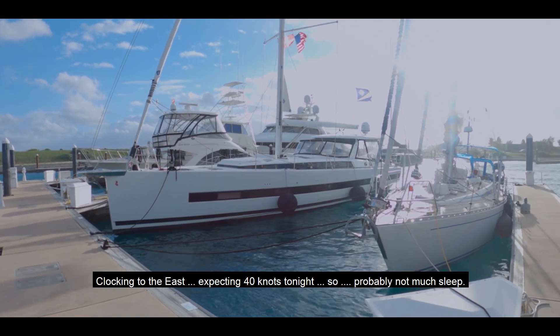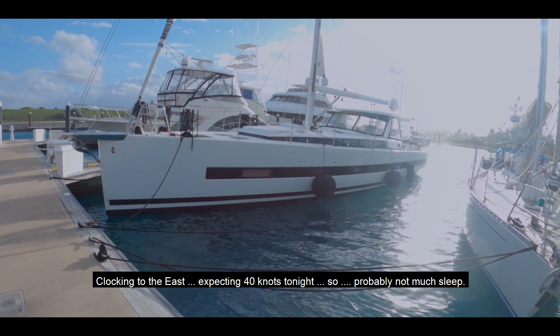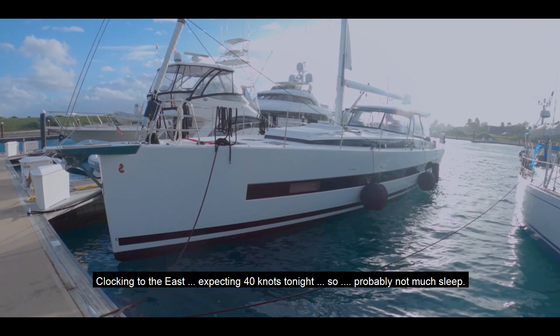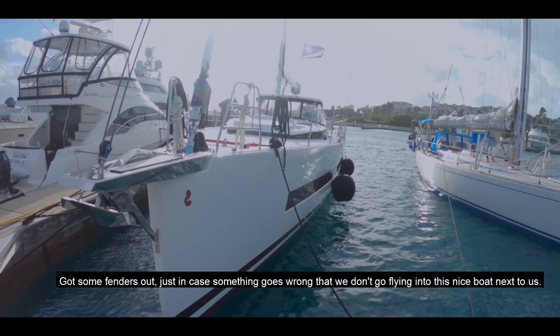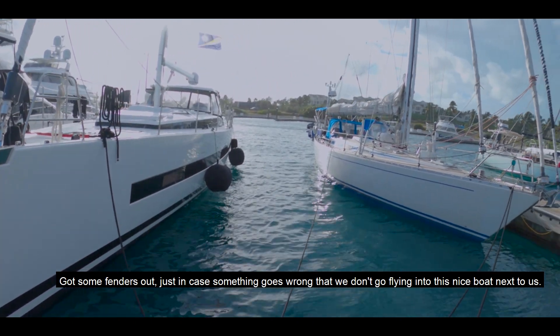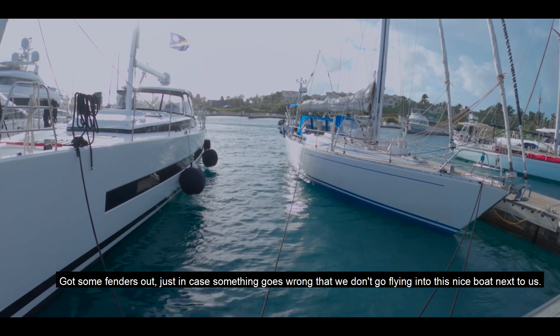It's stocking to the east and we're expecting 40 knots tonight, so probably not much sleep. We've got some fenders out just in case something goes wrong and we don't go flying into the last boat next to us.